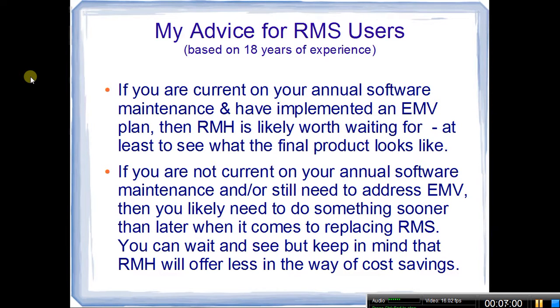But again, just to summarize — I'm really excited about this program. I think it'll be great for RMS users. Obviously there are a few things still out there that we don't know for sure, but hopefully everything will fall into place and it will be an awesome solution.